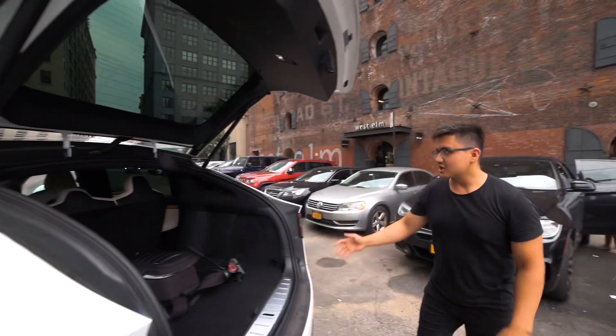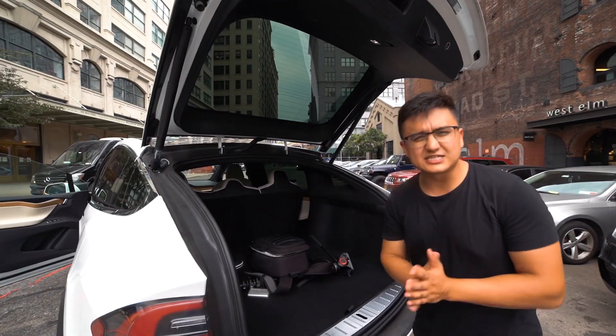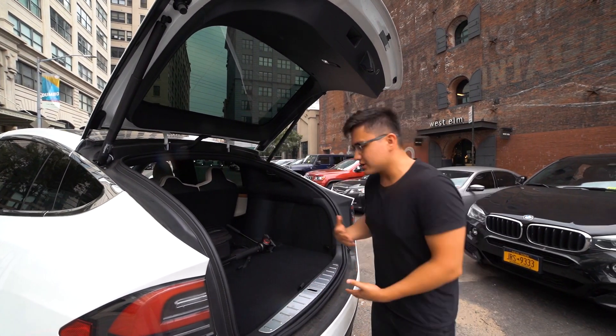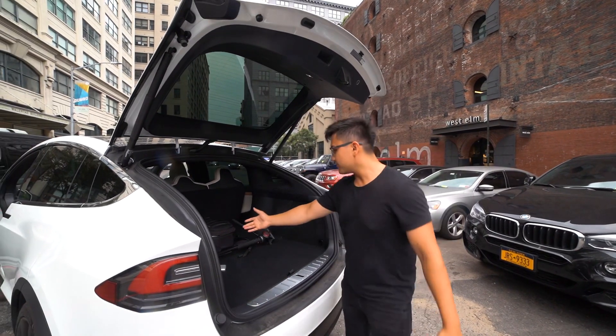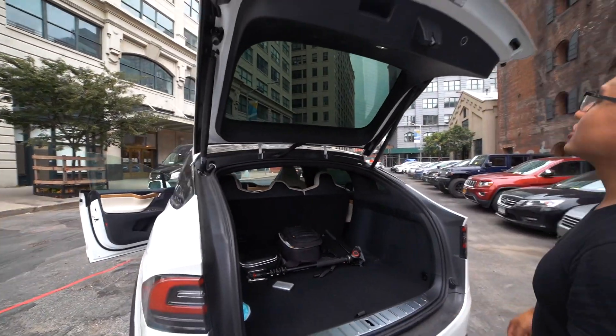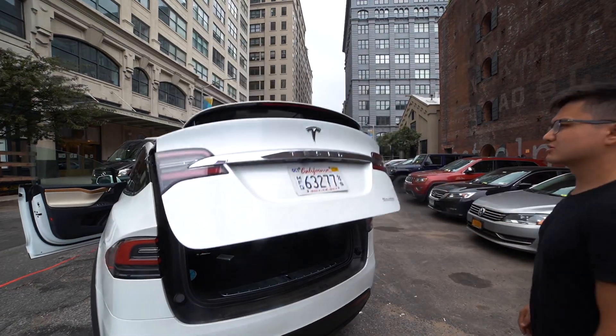So with the trunk space, we have a lot of space back here. It's a five-seater — still amazing. Just to run and gun, shoot videos, hire people, and have all my gear, there's more than enough space to do so. You press this button and it closes the door — amazing.